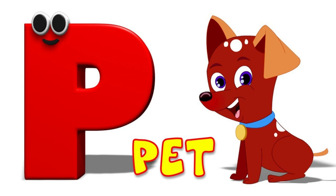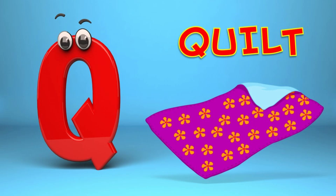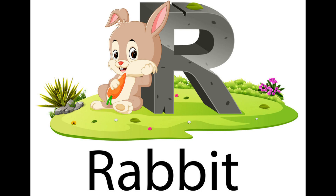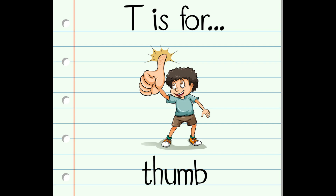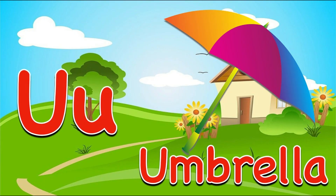O for Owl, P for Pet, Q for Quill, R for Rabbit, S for Star, T for Thumb, U for Umbrella.